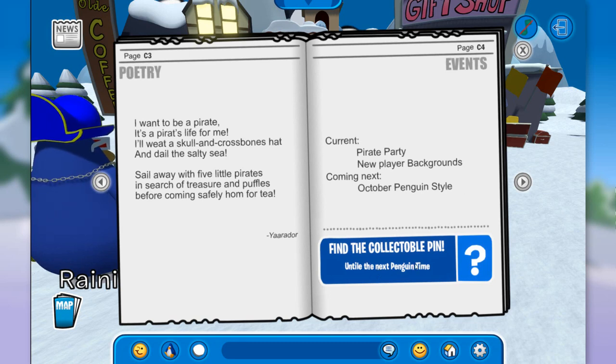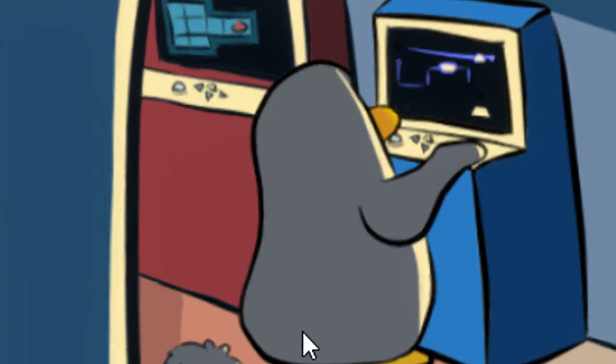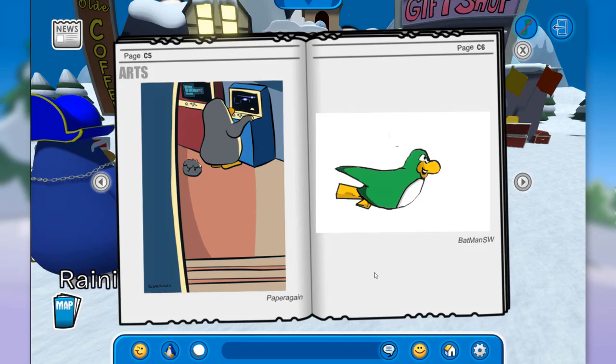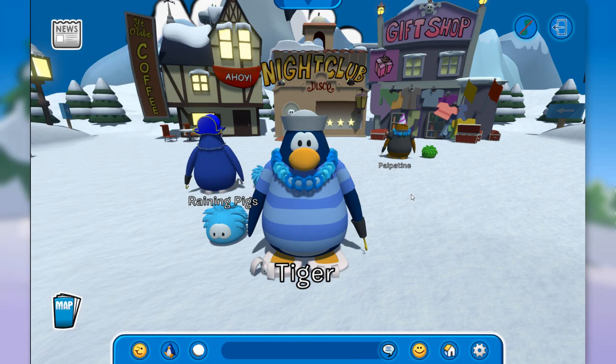The collectible pin is available until the next penguin times. We also have some fan art — one from Paper Again with a grey penguin and grey puffle playing mini games on top of the dance club. And over here on the right we have a green penguin that seems to be flying, from Batman SW. Two pretty cool arts — good job to both of you!